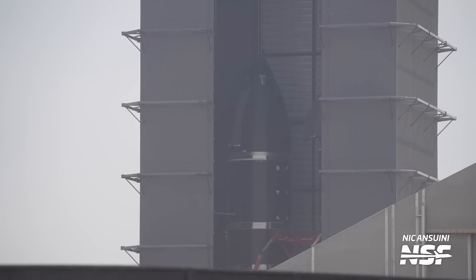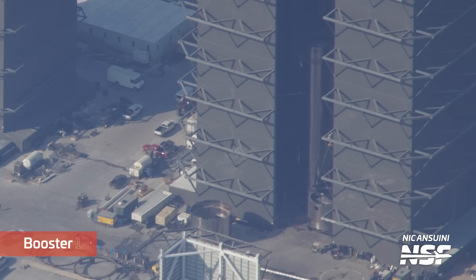Over in the megabay, stacking of Booster 12's LOX tank has been completed, with only the engine section remaining, and crews are preparing to stack Booster 12's methane tank. From the aerial views, we can see how teams were ready to lift Booster 12's forward dome section, and had already staged the next methane tank section right outside of the megabay for stacking.